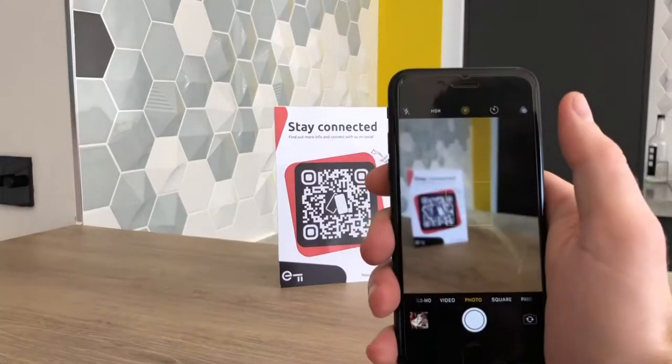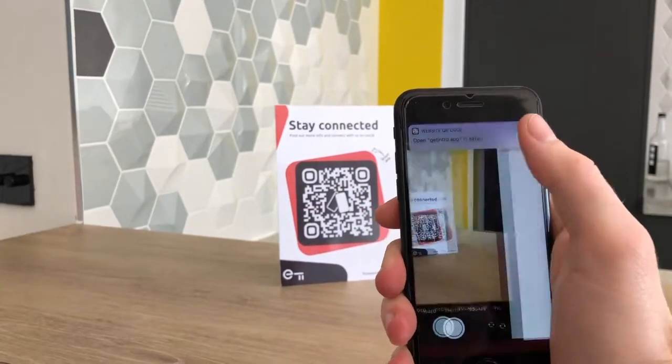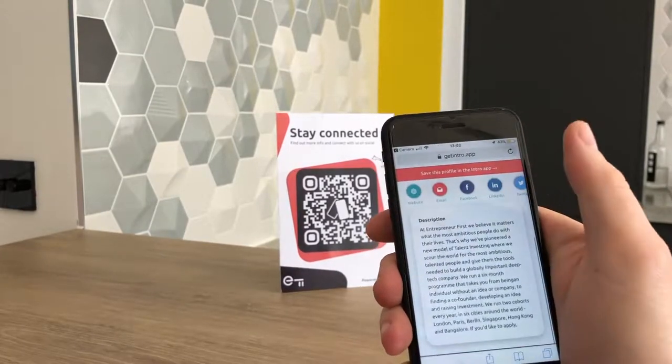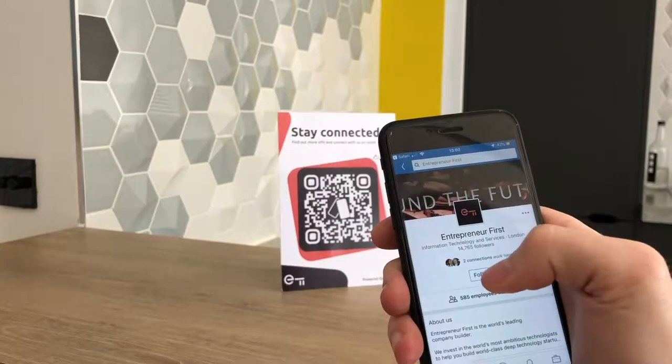What we'll be doing on the day is providing all the employers with one of our QR cards, which would be about A4 size. All you have to do then is display that on your stand and all the students will be coming around and scanning it. It's as simple as that. The students can then find all the information about your business on the app and save the profile to their mobile device.